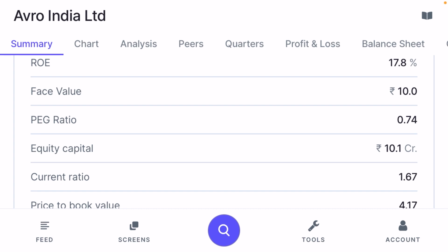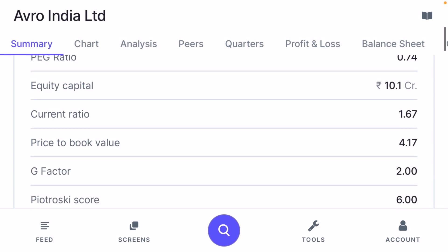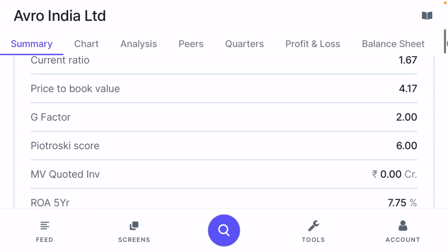Equity capital is 10.1 and the current ratio is 1.67, meaning current assets are 1.6 times current liabilities. Price-to-book value is 4.17 and growth factor is 2, which is one concern — you should check with your financial advisor before taking any position, because a growth factor less than 3 means there is some risk and the stock may grow slowly in the future. Piotrowski score is 6; a score of 6 or more is considered a very good indicator.